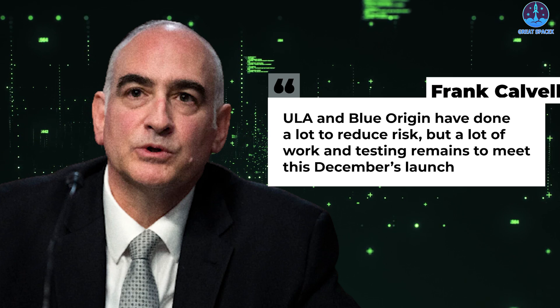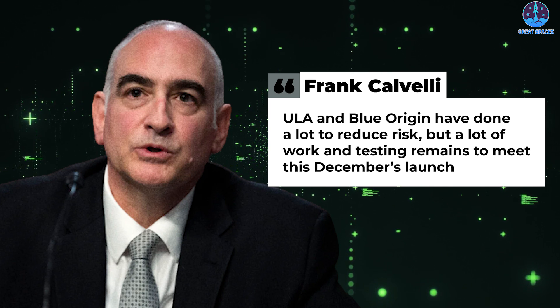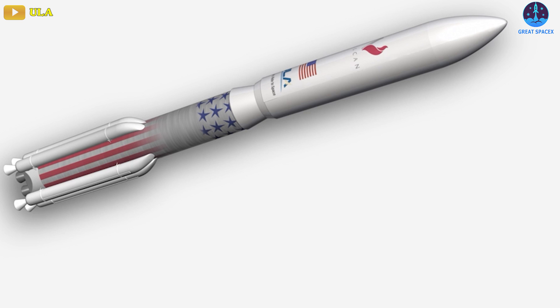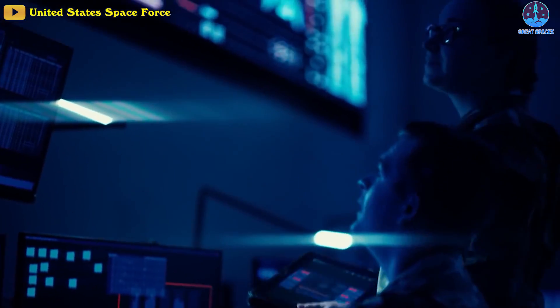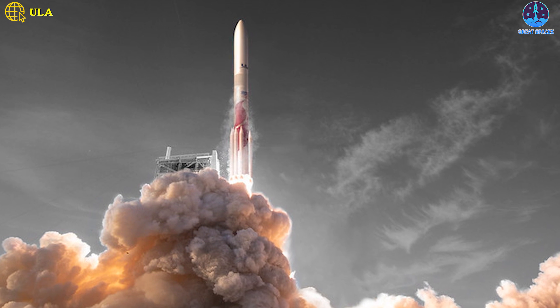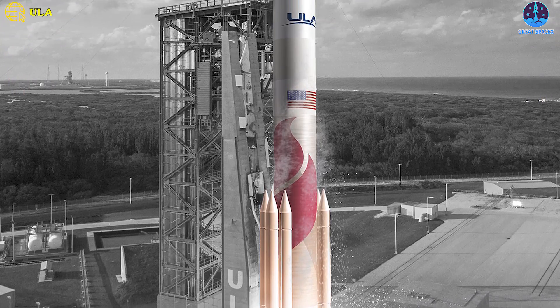Frank Calvelli, the Air Force's Assistant Secretary for Space Systems, said in a statement that ULA and Blue Origin have done a lot to reduce risk, but a lot of work and testing remains to meet this December's launch. The Space Force said it expects to complete ULA's initial certification of the Vulcan rocket with the BE-4 engine as soon as March of 2023 for lower launch vehicle performance and payload capabilities, and final certification in 2025 for the largest and most stressing national security missions. Those certifications would position ULA to better compete against SpaceX and possibly other companies for a third round of as many as 39 national security space launch missions from fiscal year 2025 through 2027, with the first award by October of 2024.